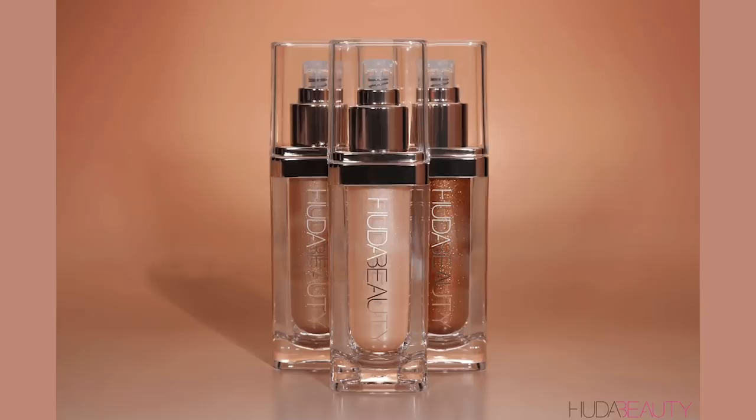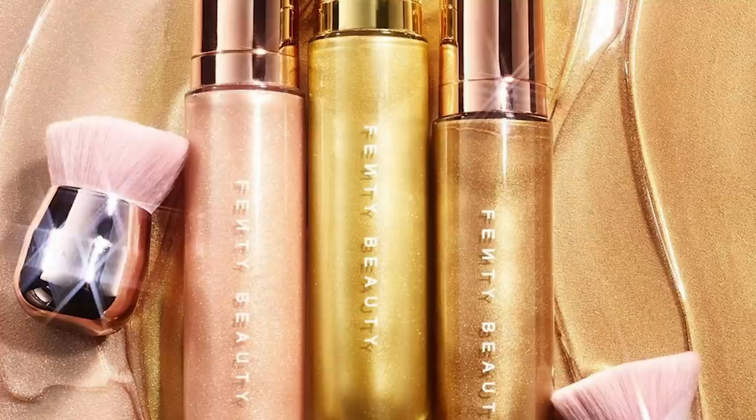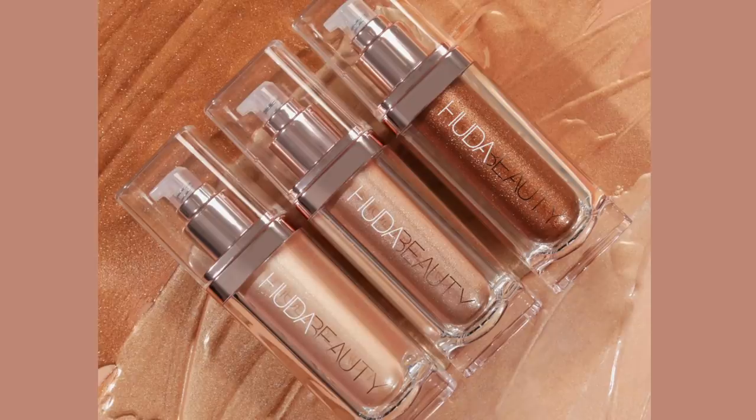Huda Beauty just announced her new product launch — these Nymph body highlighters — so I thought it would be good to test it out against the Fenty Beauty body lava, considering they have just launched some new shades as well. First off, let me give you a quick overview of each product.